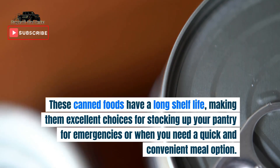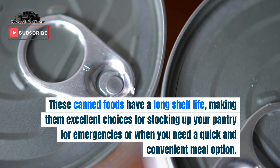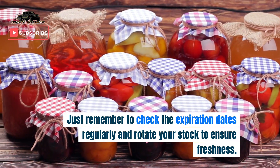These canned foods have a long shelf life, making them excellent choices for stocking up your pantry for emergencies or when you need a quick and convenient meal option. Just remember to check the expiration dates regularly and rotate your stock to ensure freshness.